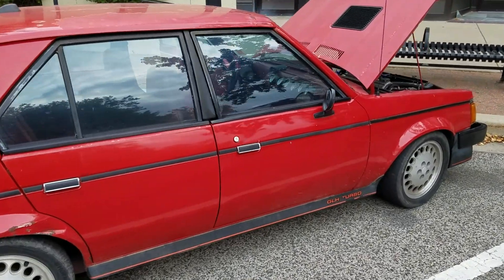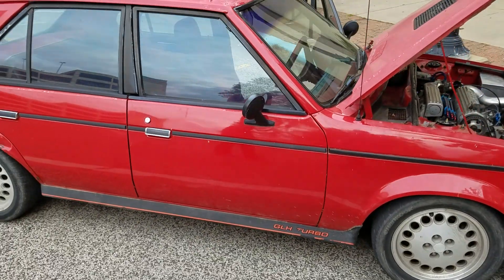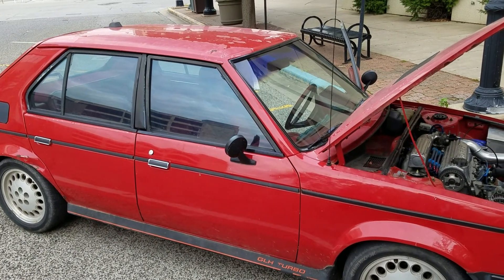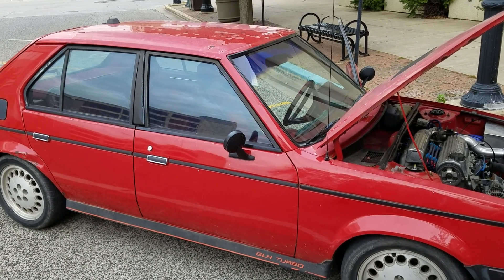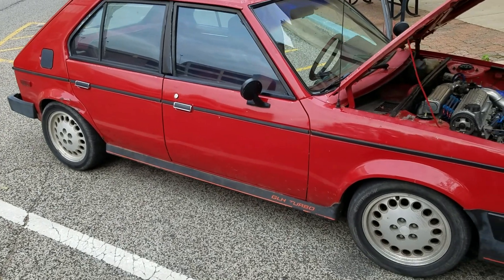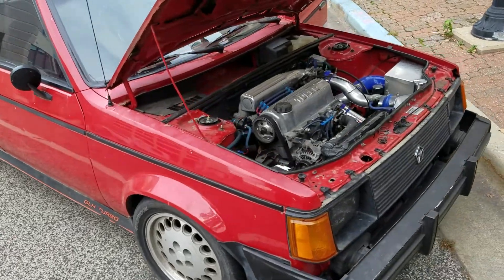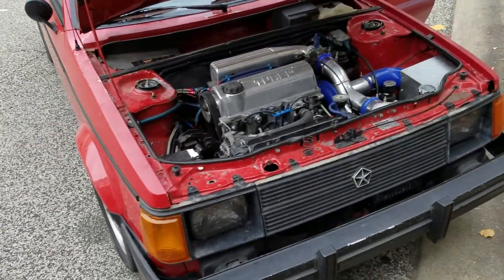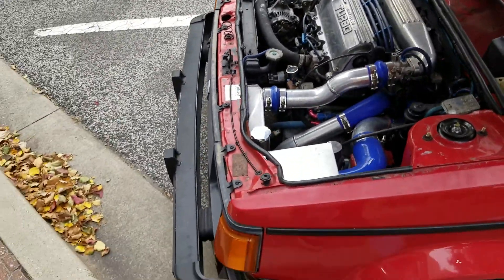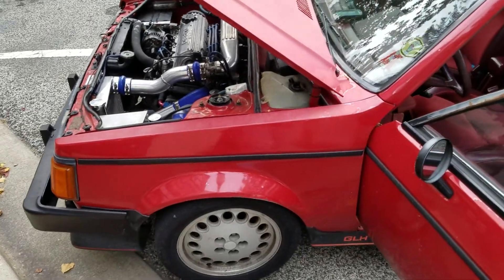Yeah, this thing is so cool. So what's the fastest that it has run? In the quarter, unfortunately very slow 60-foot times because traction is an issue. I think my best 60-foot is a 2.3, but my highest trap speed has been 117. So that's about what an 11-second car will do. 117 in this thing — and a car that was designed to probably do 80 with it. Stock, I think, low 17s at 82 or 83 miles an hour.